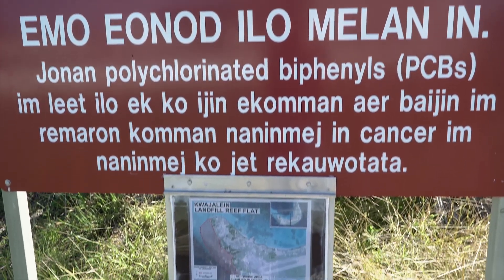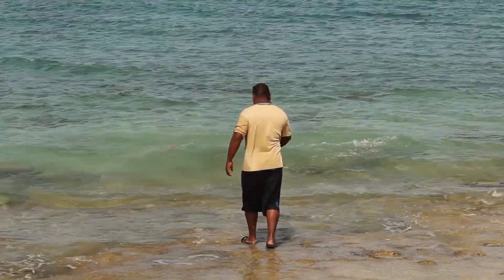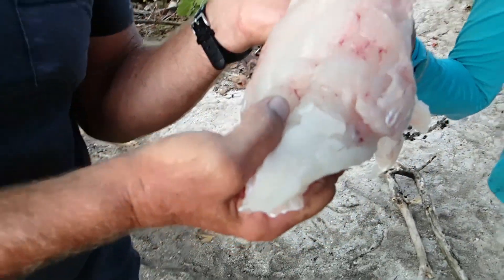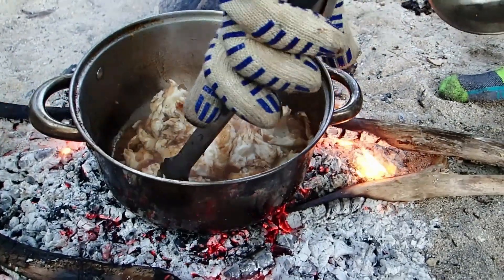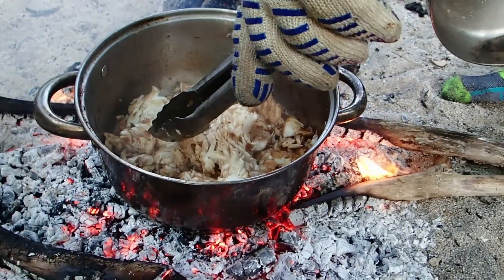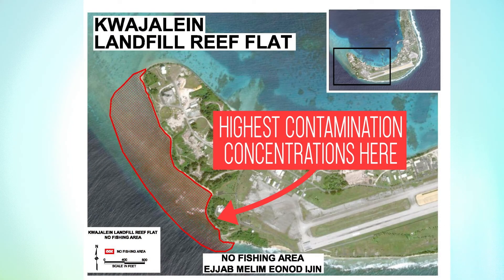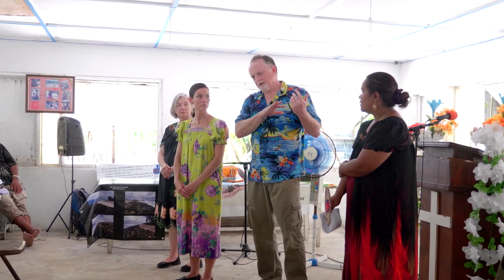Generally speaking, should islanders like residents of Enibuj completely stop eating reef fish altogether? No, said Glenn Schonkweiler, the environmental cleanup manager for Space and Missile Defense Command. The contaminants found at Enibuj were a hundred times less than what was found at Kwajalein Landfill Reef, and the main recommendation is to fish away from Kwajalein Landfill Reef.